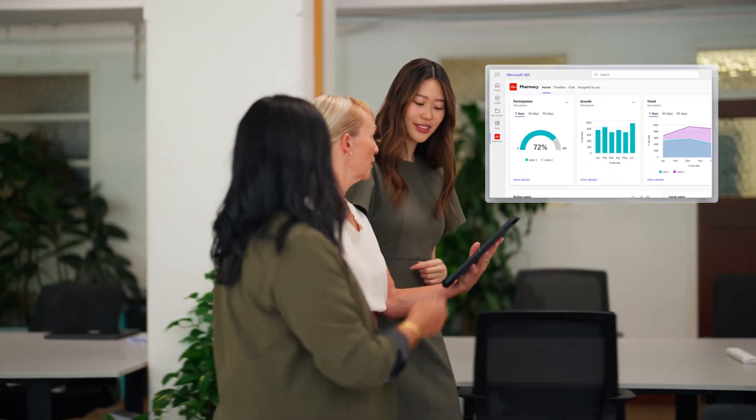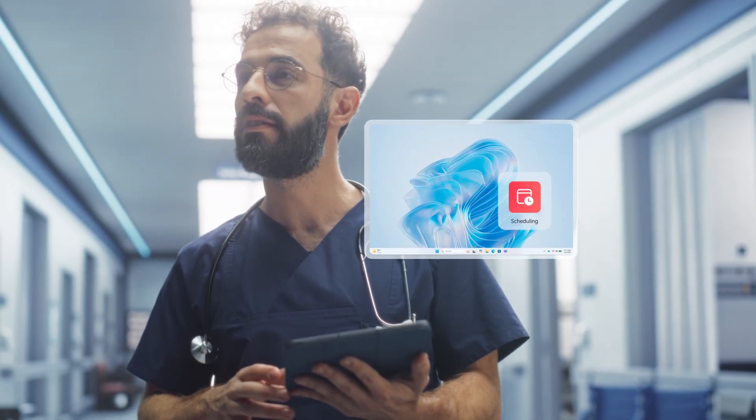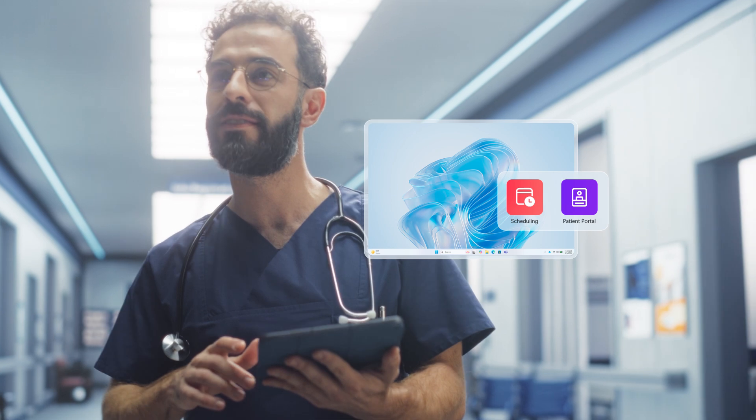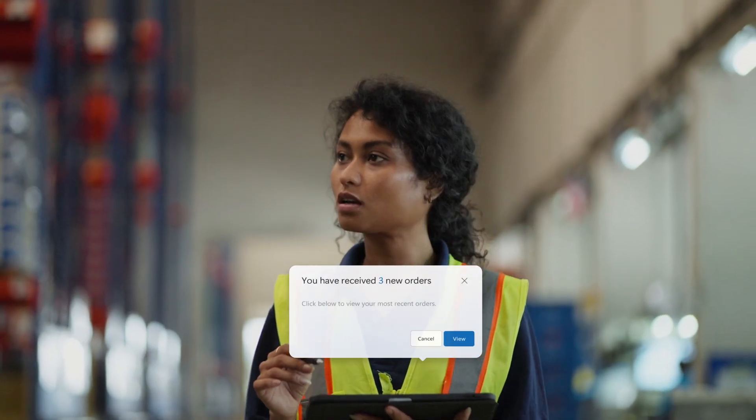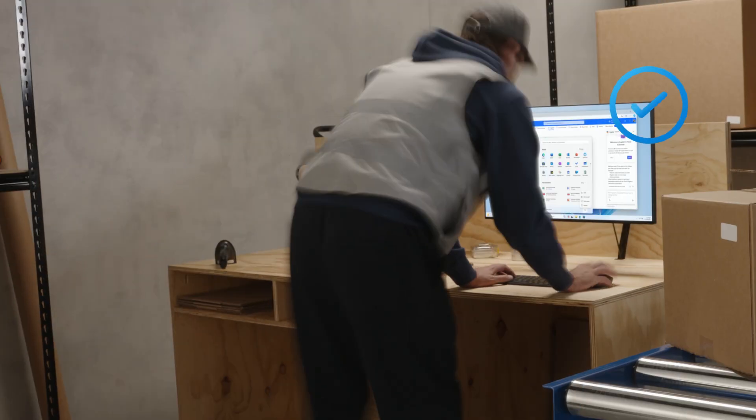Their momentum never has to stop. And your data stays secure wherever they work, because their cloud PC is securely streamed from the cloud. Now your employees can access the tools they need from wherever they need them.